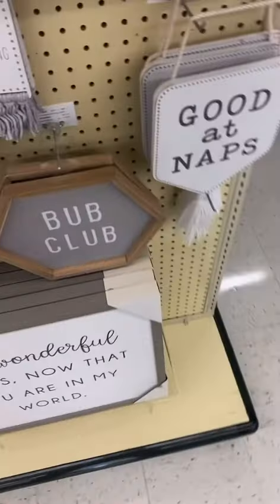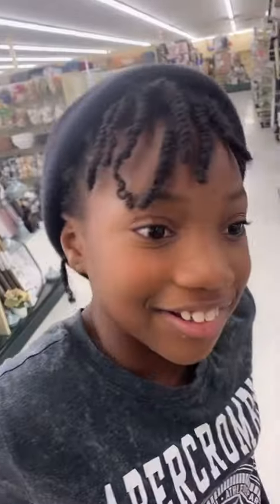My daughter just said I should get this to go in my room. Why? Because I'm good at naps.